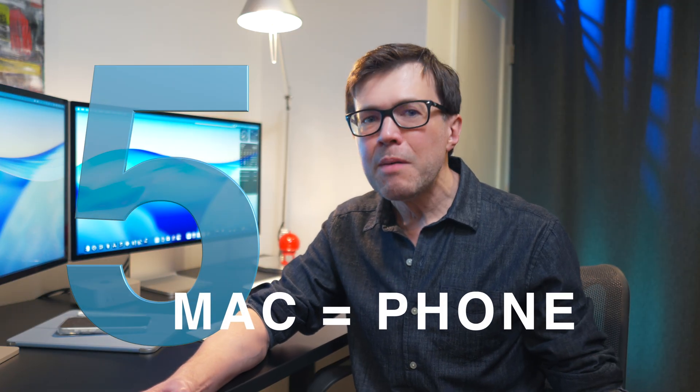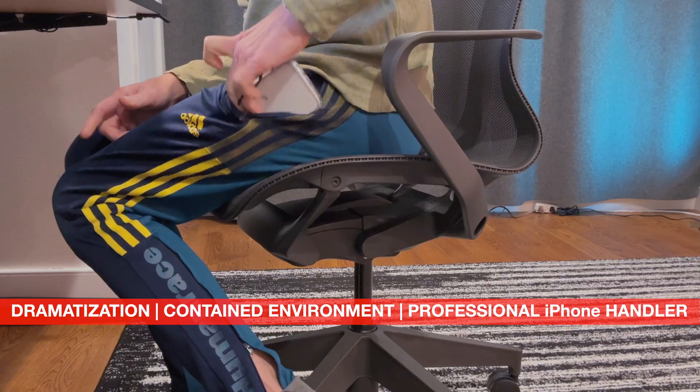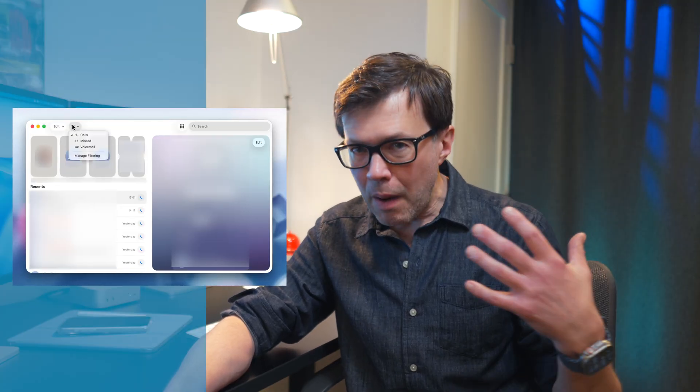Number five: making and receiving calls on my Mac or iPad. Mac and iPad were able to receive calls for a long time — iPhone would just move calls seamlessly to your Mac or iPad if that's what you were using. That was an incredible experience, just tap to answer with no pulling the phone out of your pocket. Starting with OS 26 though, Apple took that already awesome feature to the next level. We can now make calls right on the Mac or iPad using the new Phone app, with a proper dial pad, call history, and voicemail. This is just wonderful.